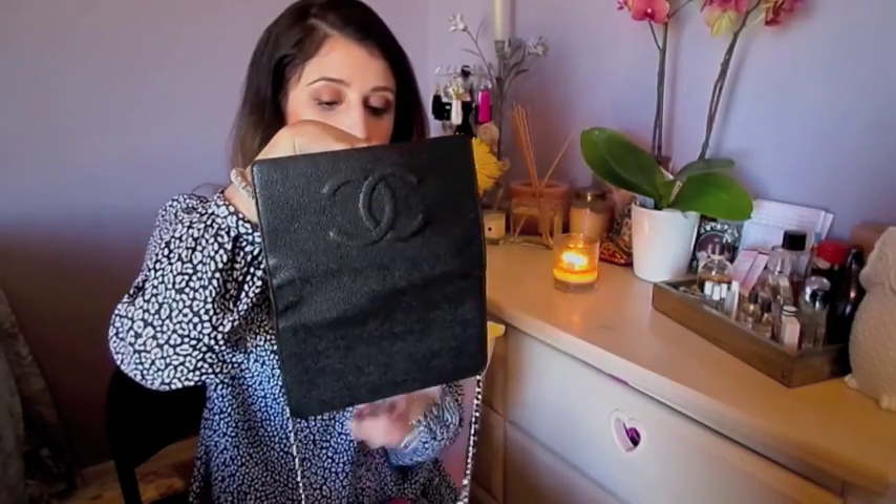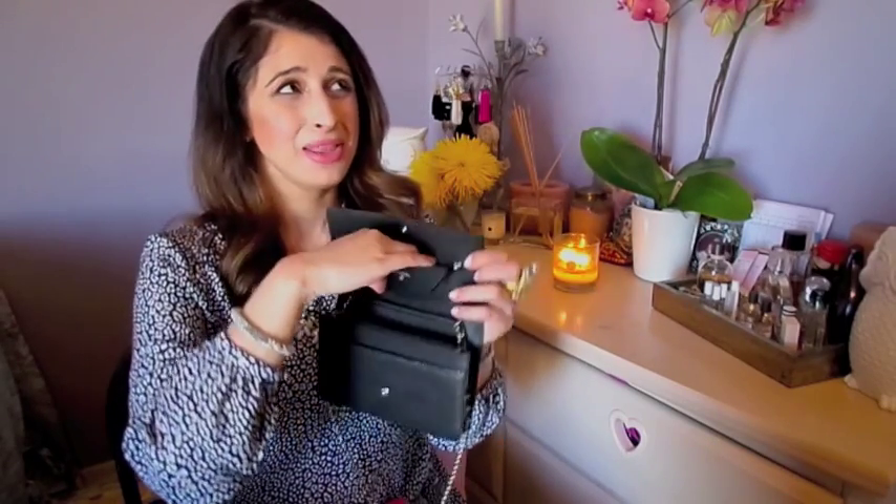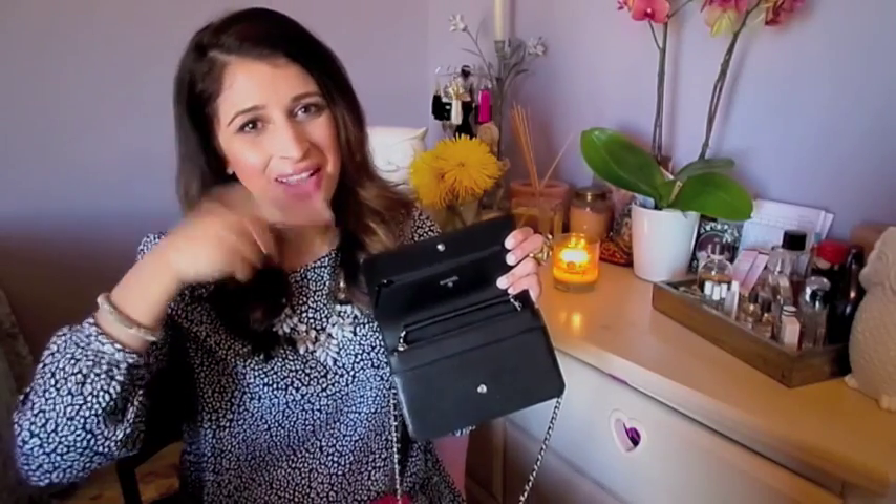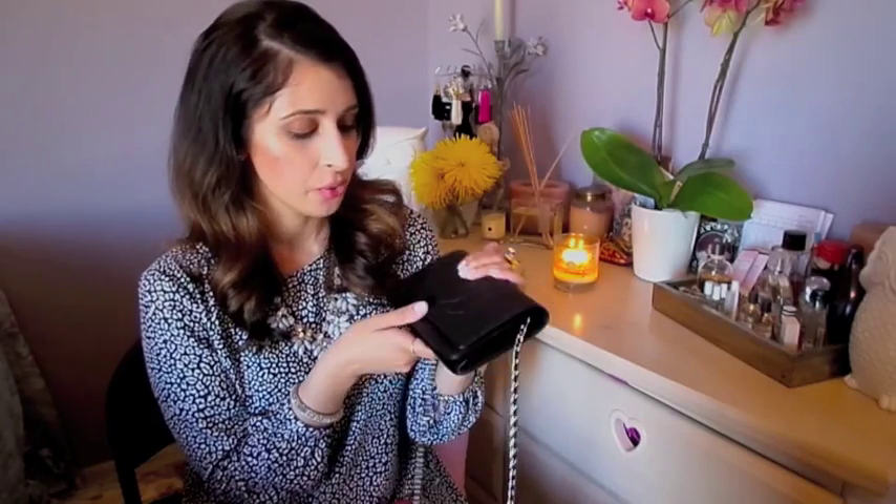We do have this huge zippered compartment in the back, which goes literally all the way down the bag. I made the mistake one time of putting money in there and it took me a while to dig it out — so note to self, don't do that. It's perfect for going out to a club or a bar, or if I'm going to a house party. Also great for traveling overseas where you have to be a little more careful. You can use it as a crossbody and it fits your passport in there.